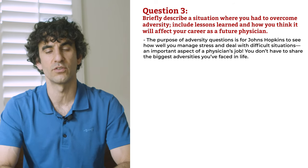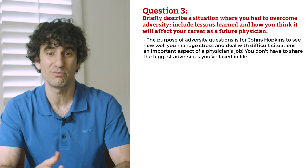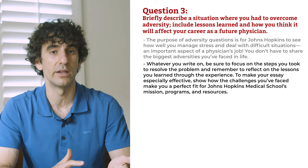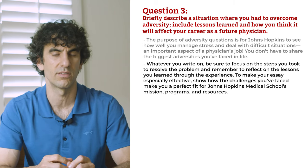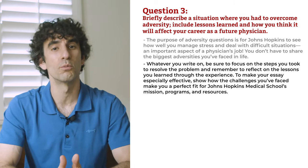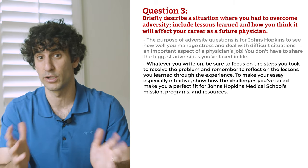The purpose of adversity questions is for Johns Hopkins to see how well you manage stress and deal with difficult situations — an important aspect of a physician's job. You don't have to share the biggest adversities you've faced; an effective essay can be as simple as recounting when your beloved pet ran off and you enlisted the help of your community to find it. Whatever you write on, be sure to focus on the steps you took to resolve the problem and reflect on the lessons you learned. To make your essay especially effective, show how the challenges you faced make you a perfect fit for Hopkins Medical School's mission, programs, and resources.